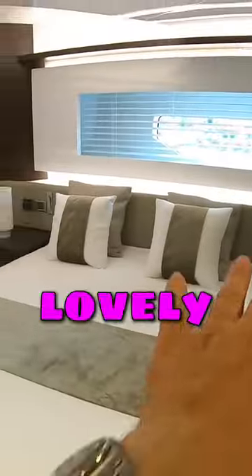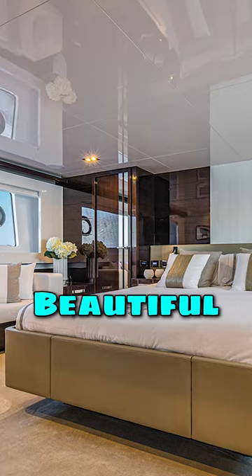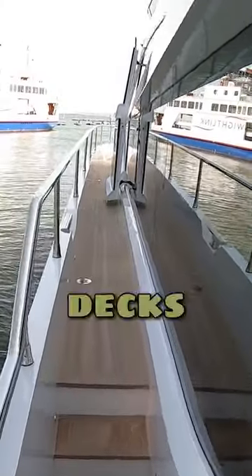Look at the VIP cabin — a really lovely square room. There's a settee in the corner and you've got guest cabins one either side. Beautiful cabin. There's a concealed TV behind the mirror and you've got these great side decks.